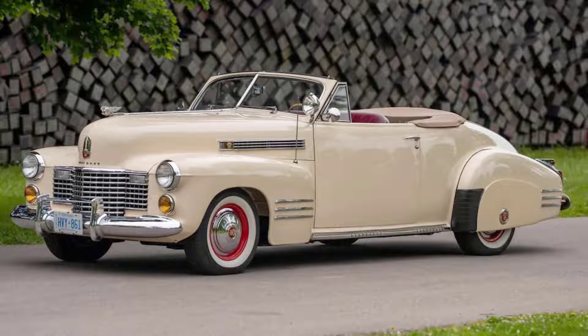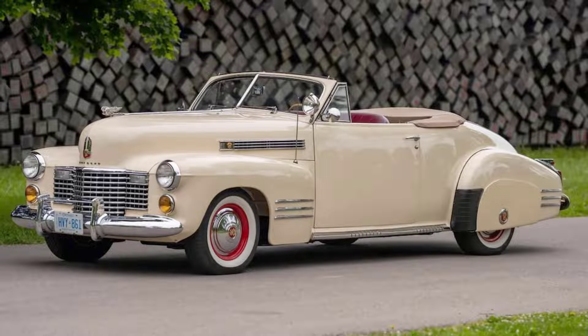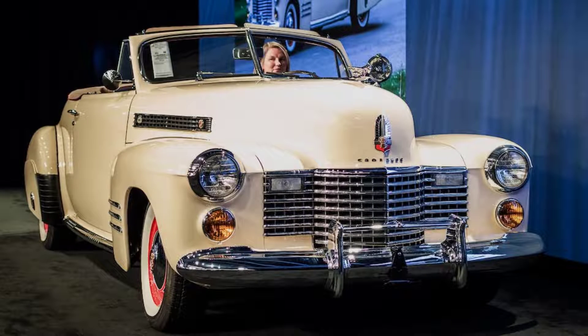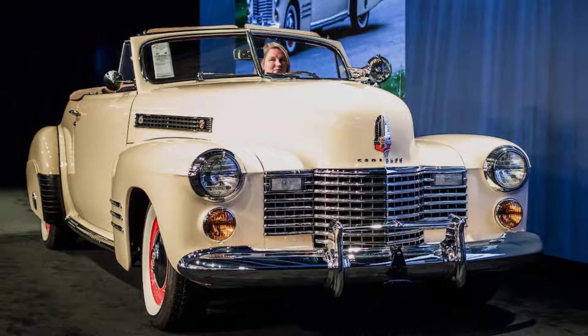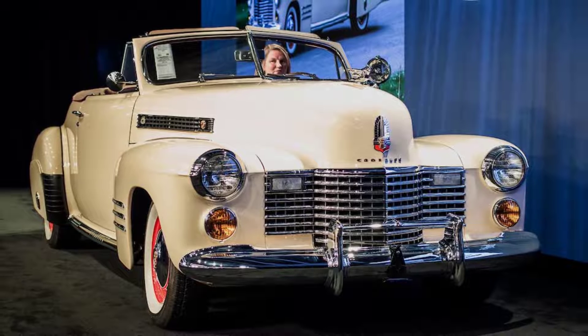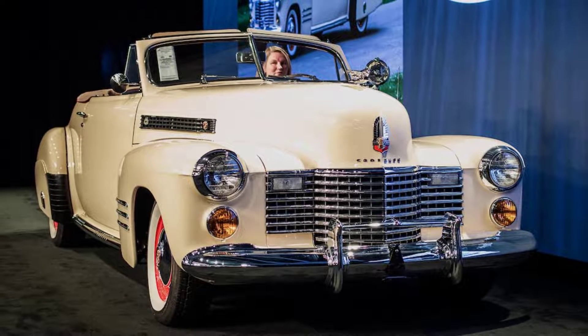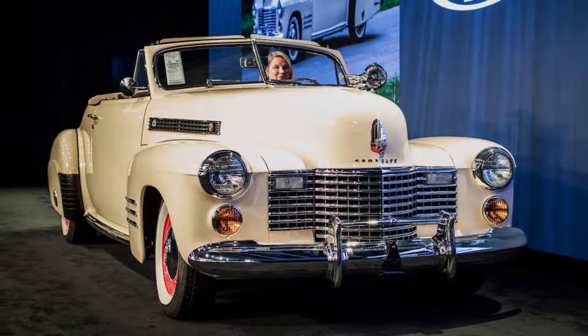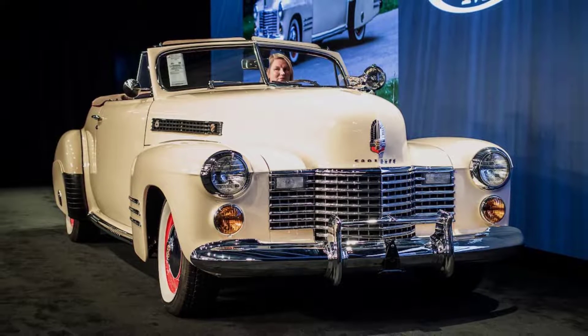The opportunity to pilot a classic piece of American iron was one I leapt at when it hit my inbox prior to the annual Monterey Car Week, but once I was actually moments away from sliding behind the Caddy's comically large steering wheel, the thought crept into my mind of balling up a car that's about to be auctioned off for more than $100,000.